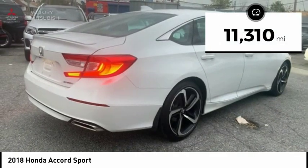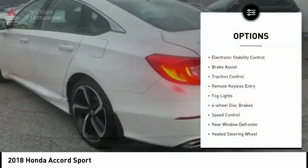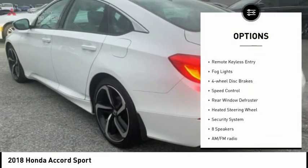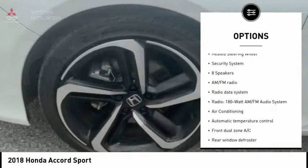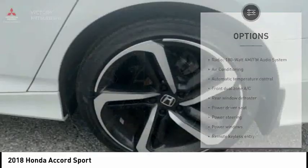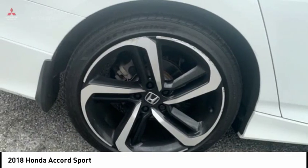This vehicle has less than 15,000 miles. Here are some of this vehicle's great options: electronic stability control, brake assist, traction control, remote keyless entry, fog lights, four-wheel disc brakes, speed control, rear window defroster, heated steering wheel, and security system.